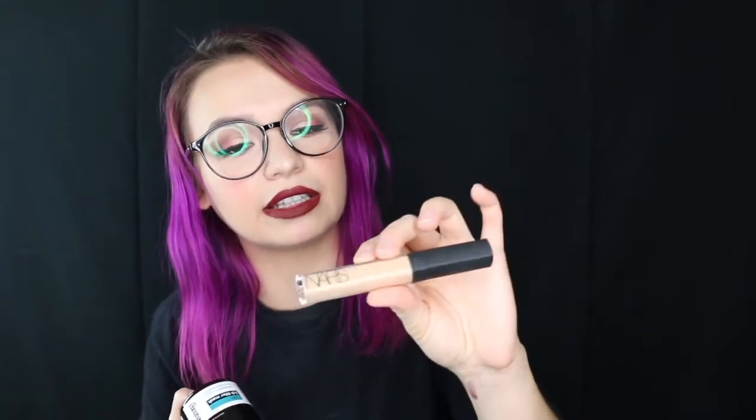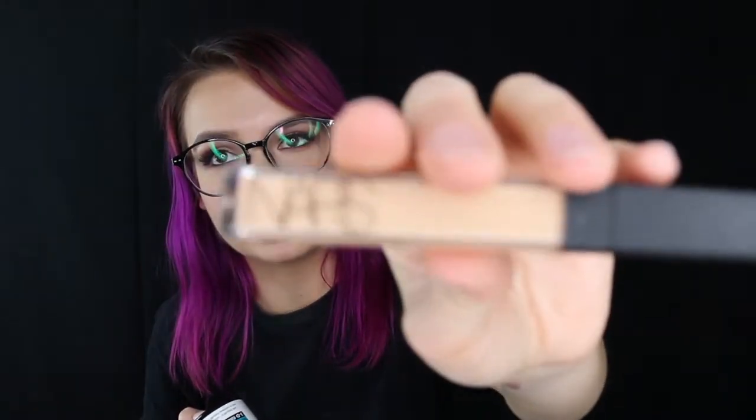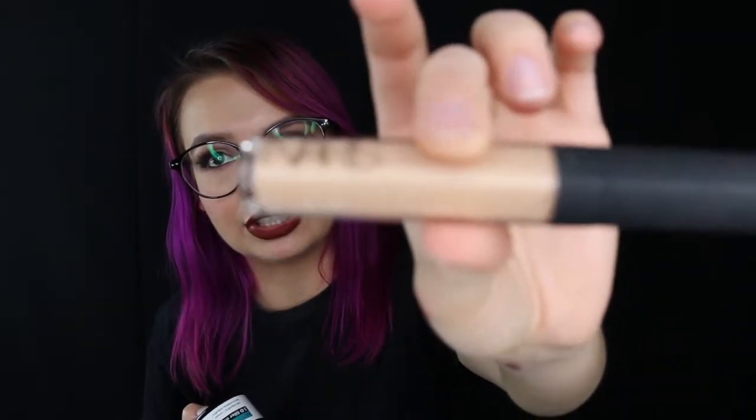I thought this would be a NARS Radiant Creamy Concealer, but it's not. I believe it's a liquid highlighter in the same packaging as the concealers. It's the highlighter in the shade Spring Break — it's a little bit shimmery and peachy looking.